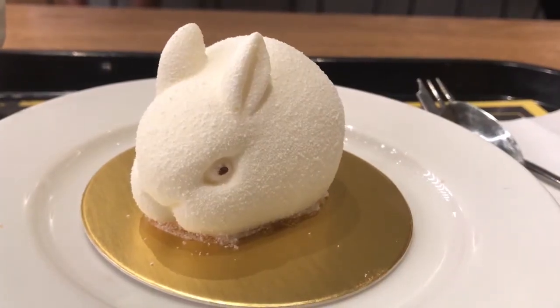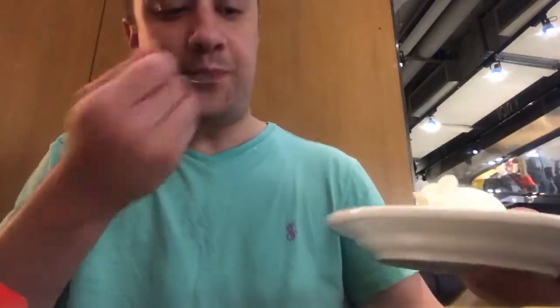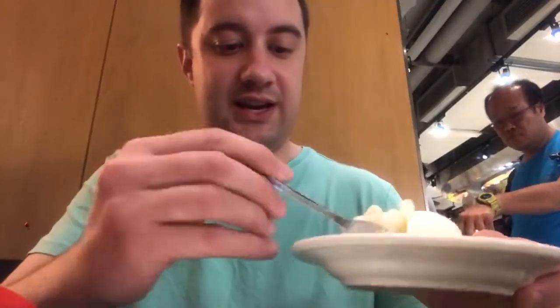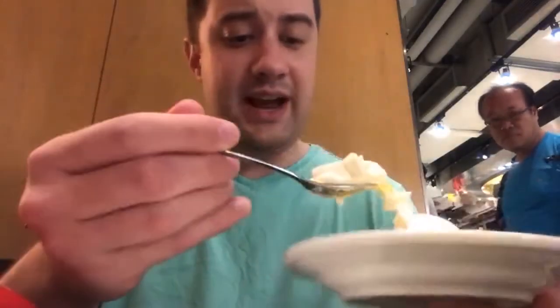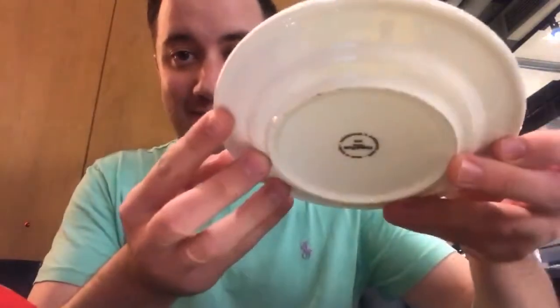Last but not least, a coconut mango rabbit mousse cake. I'm going to have to take the cuteness away here. Wow, that's actually very good. It's a coconut mousse with a mango jelly in the center of it. It actually does come on a real plate — actual china, in China. A one-of-a-kind experience if you're a fan of McDonald's, and even if you're not.